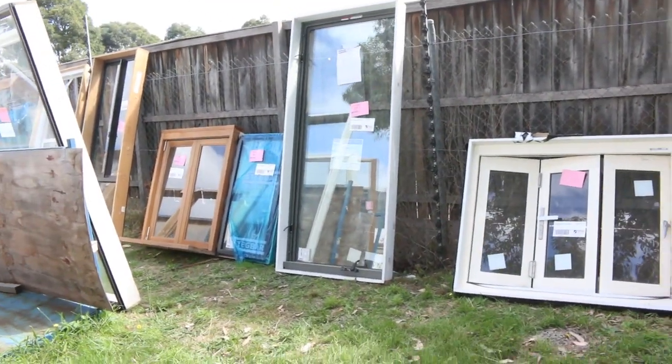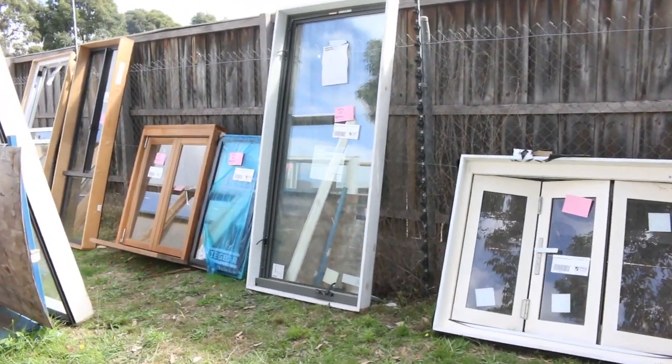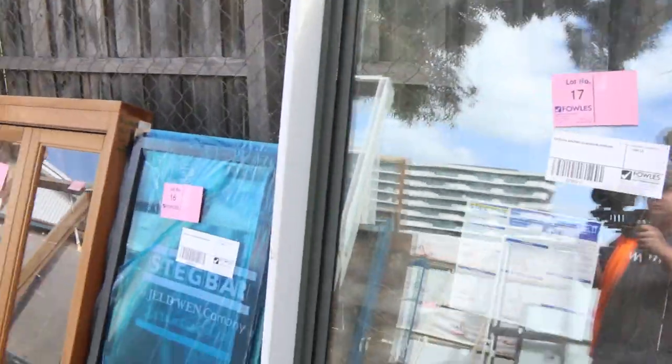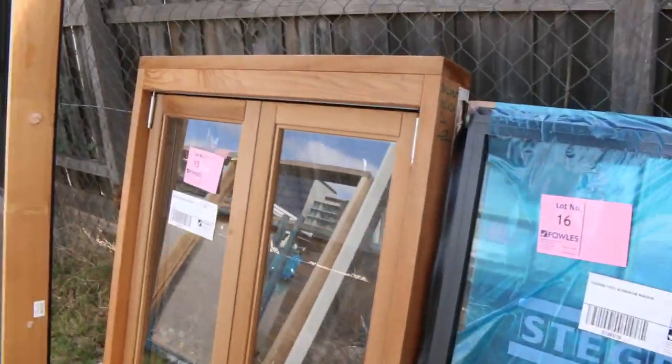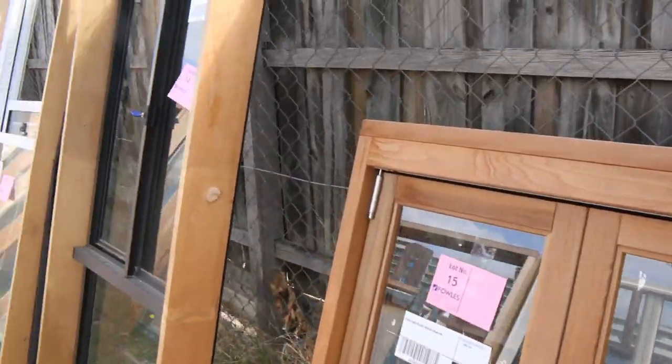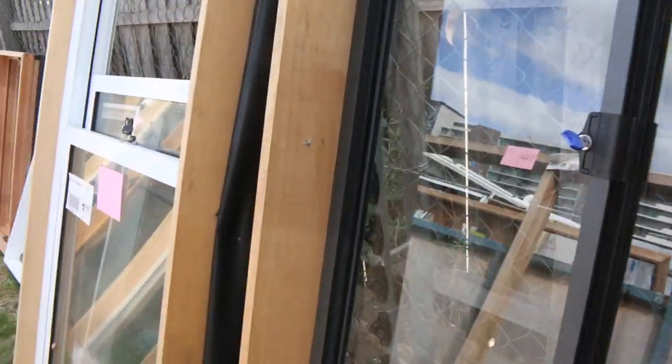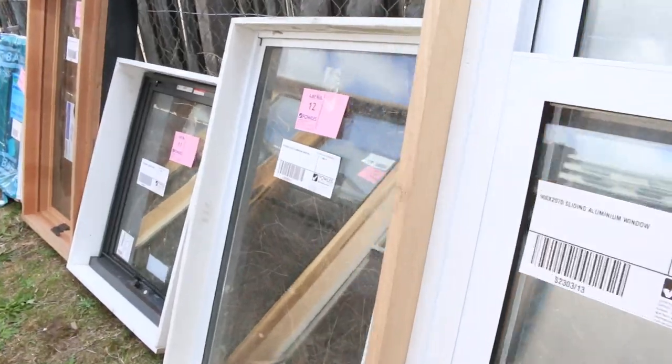Starting right down the back over on the lawn, we've got a beautiful load of windows in tomorrow. A whole heap — there's timber and aluminium windows, quite a bit of cedar, some bi-fold window units, and a whole lot of really good gear. That'll go to the highest bidder.